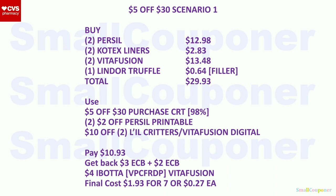Here is the first $5 off $30 scenario. Buy two Persil for $12.98, two Kotex liners for $2.83, two VitaFusion for $13.48, and one Lindor truffle for $0.64 as a filler. Total is $29.93. Use the $5 off $30 purchase CRT, two $2 off Persil printables, and the $10 off two Little Critters or VitaFusion digital if it attaches to VitaFusion at $8.99. You'll pay $10.93. Get back a $3 extra buck from Persil (spending $12), $2 extra buck for buying two Kotex, and $4 back from Ibotta for two VitaFusion. Final cost is $1.93 for seven items or $0.27 each.